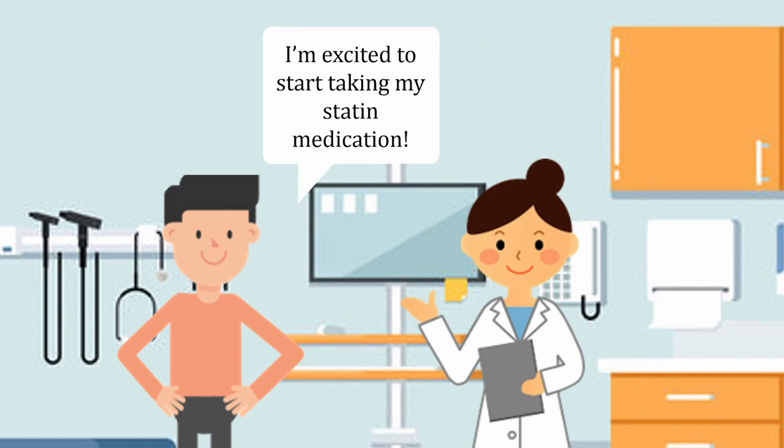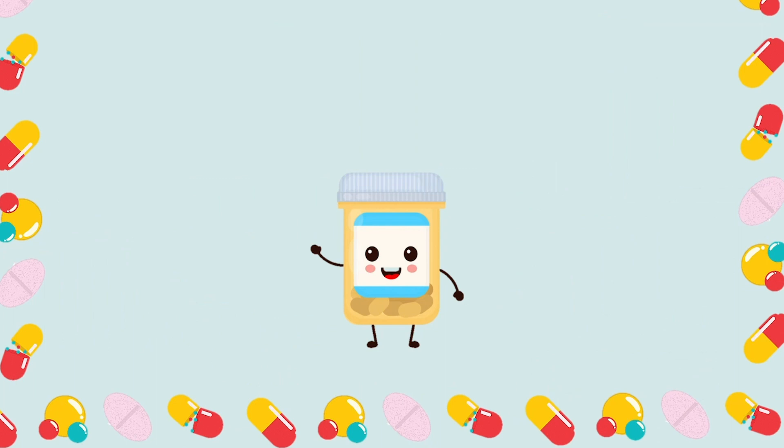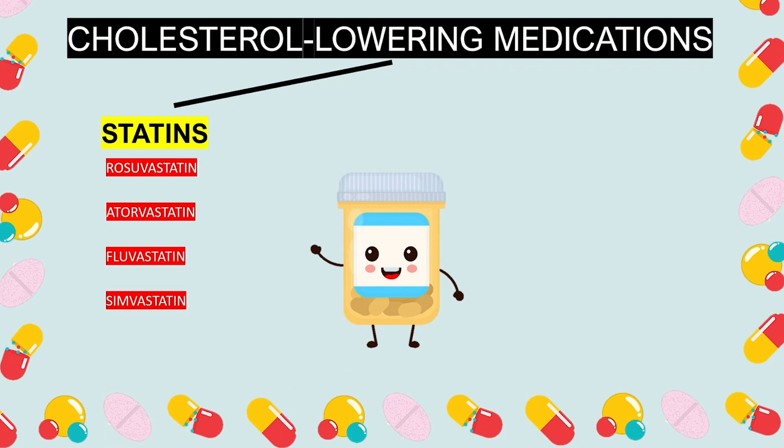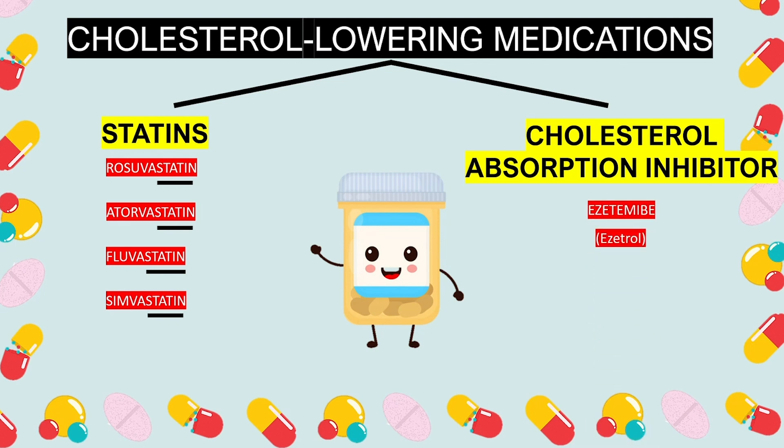Now that Bob is educated on how to manage his medications, let's take a look at some other cholesterol-lowering medications. We have already talked about rosuvastatin and atorvastatin, which is known as Lipitor, but some other statins are called fluvastatin and simvastatin, which you may have come across. All generic names of the statin medications end in 'statin' as the suffix. However, there are plenty of other medications that help lower cholesterol but aren't statins. A common one is ezetimibe, which is a cholesterol absorption inhibitor. Oftentimes, a combination of different classes of cholesterol-lowering medications, such as Crestor and ezetimibe, may be used to further reduce cholesterol levels. It's always important to have a conversation with your doctor to determine what medication is best for you.